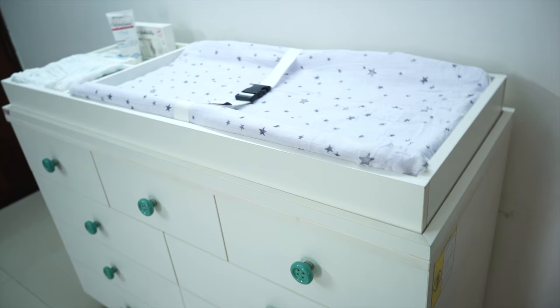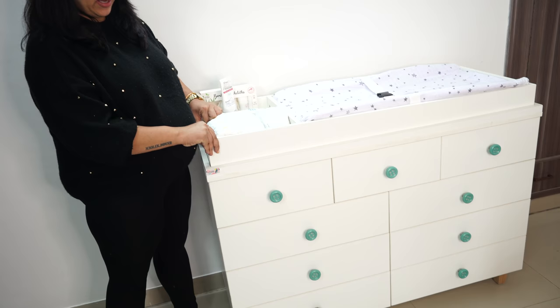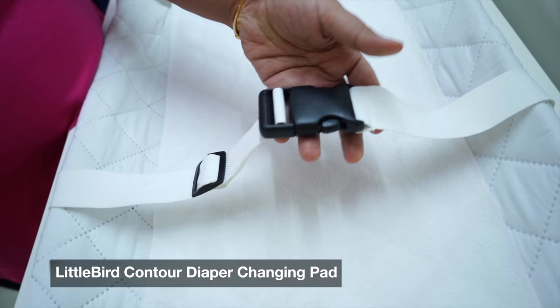The next product I bought is one I've wanted for my life — something I didn't have during Kabir's time and I really regretted it. This is a Chest of Drawers, the X2 model, which comes with a diaper changing station on top. I also bought a diaper changing pad to go with it. As a parent, I can tell you this is a multi-utility product that I feel should be necessary for all new parents.